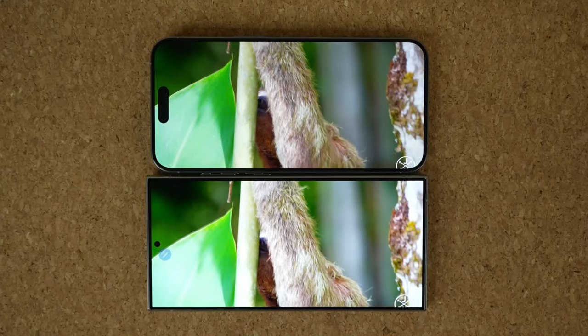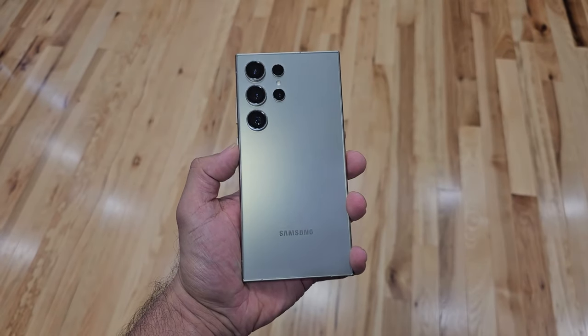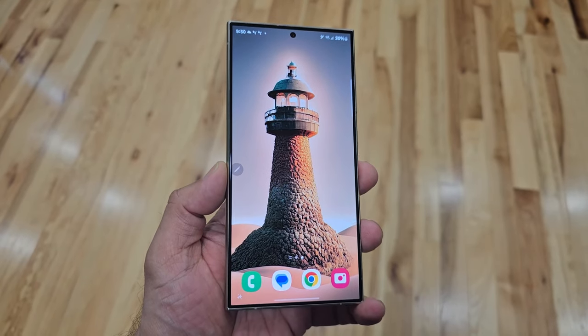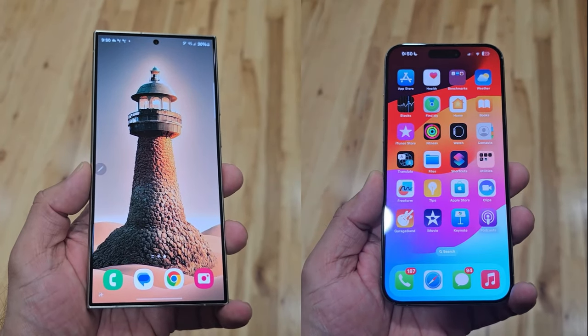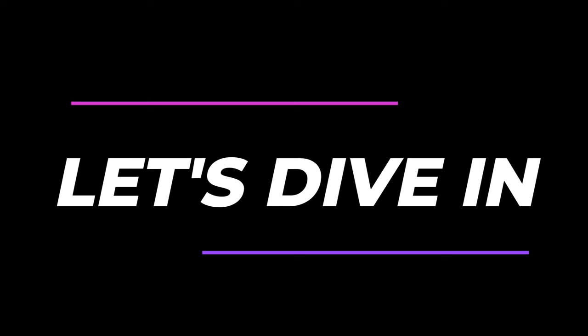Both of these smartphones are high-level and expensive smartphones, but when you buy the S24 Ultra, you get more features for the money spent, more bang for your buck, especially with the new capabilities the S24 Ultra offers. In this video, we will detail five things that the iPhone 15 Pro Max simply doesn't offer as a feature set. So let's dive in and get started right away.